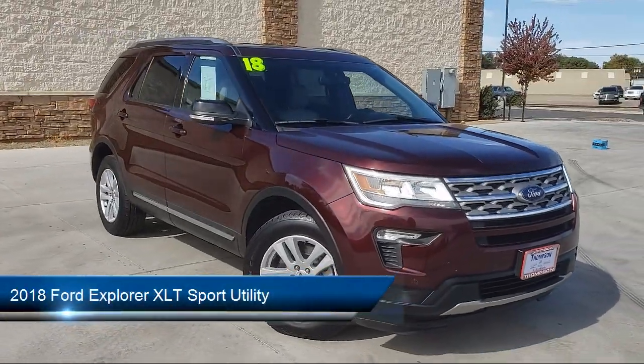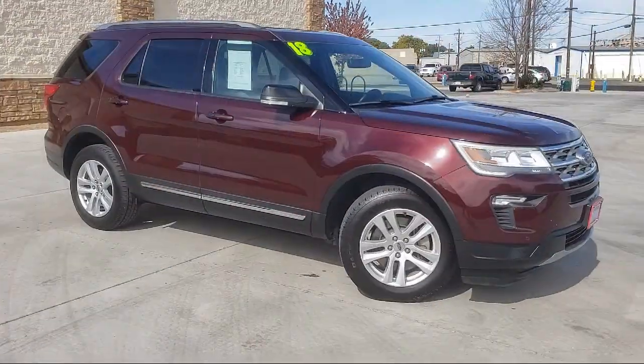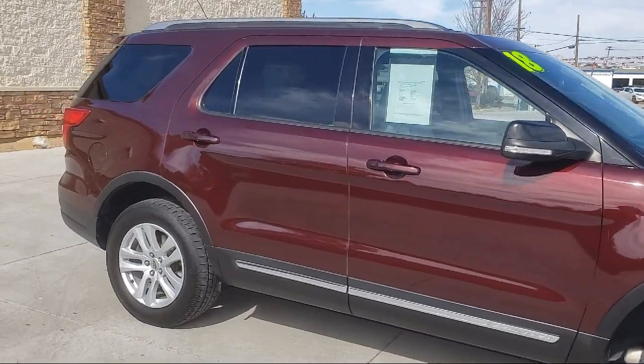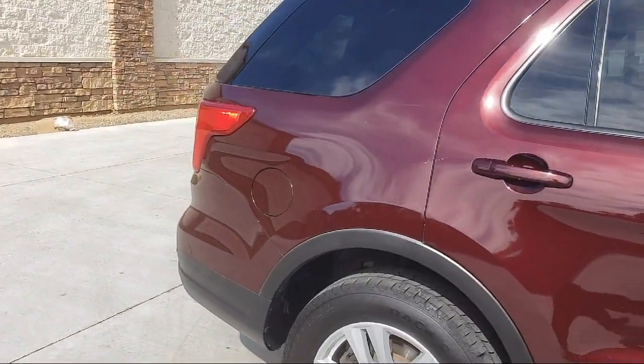It comes equipped with dual power seats, rear air conditioning, roof rack, rear spoiler, keyless entry, leather interior, Sirius XM satellite radio, alloy wheels, and air conditioning.